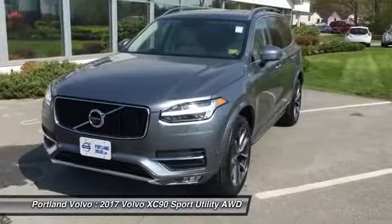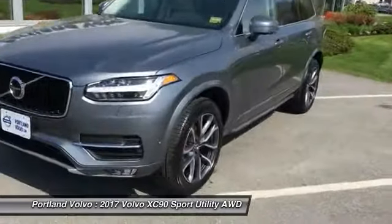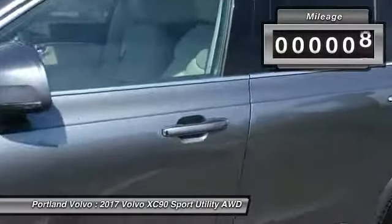Hey everyone, John Beckett over here at Portland Volvo. I have a beautiful 2017 Volvo XC90 Momentum. This has got the awesome 20-inch wheels and beautiful osmium gray paint — absolutely beautiful metallic in the sun.